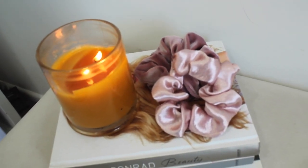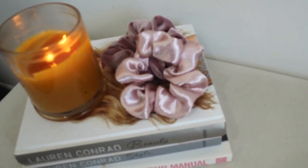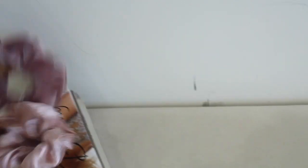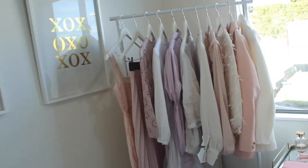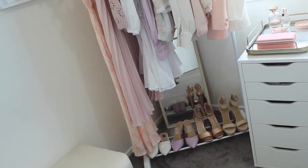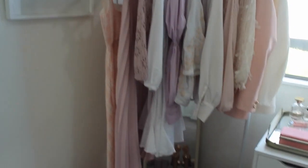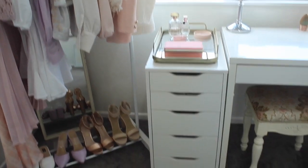I've got some beautiful scrunchies on the bench — my sister makes and sells them on her own Instagram page, they're such beautiful quality and I'll link her in the description. There's even a velvet one which I love. Right next to the prints I have a little hanging rack where I hang my nicer clothes — a blazer, some nice dresses — they look super aesthetic. Right below are some shoes.